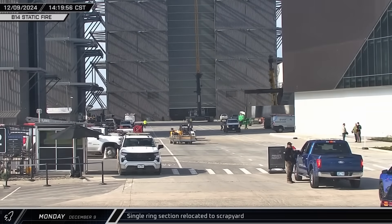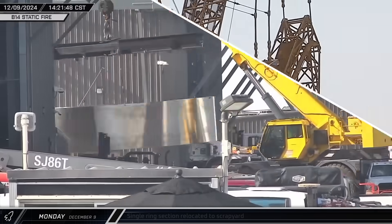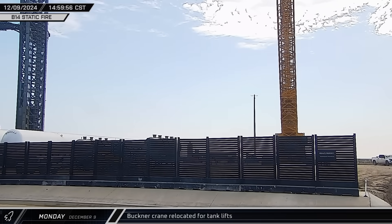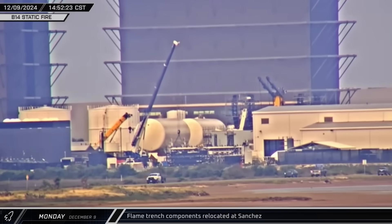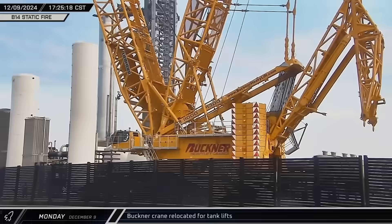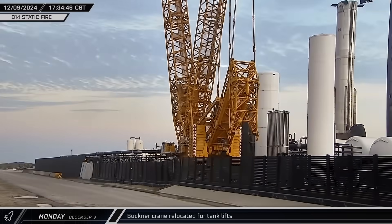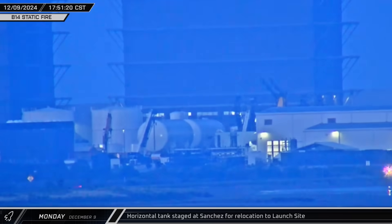A single ring section, which appears to be a production reject, was brought out of Star Factory and headed off to the scrapyard. Buckner's LR 11000 eventually arrived near the front entrance — since it's usually so far away from the road, it's easy to forget just how large this crane is. Over at the fabrication yard at Sanchez, parts for the Massey test site flame trench were moved. The Buckner crane continued maneuvering around the front entrance before making its way to the staging area near the propellant unloading docks, with its great size making the trip slow — taking most of the evening. One of the shorter horizontal tanks stored at Sanchez began to move, ahead of relocation to the orbital tank farm.